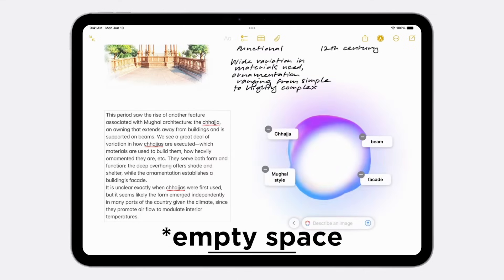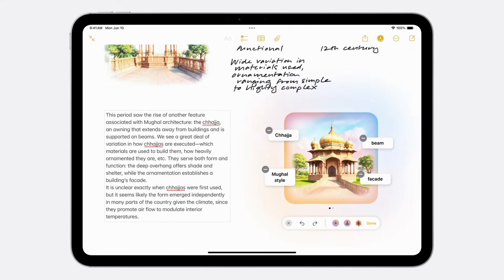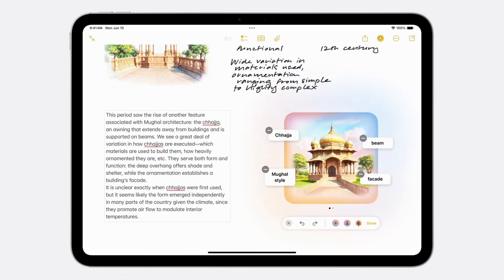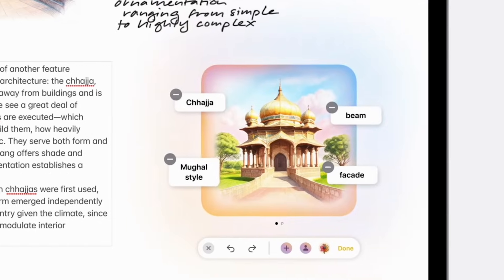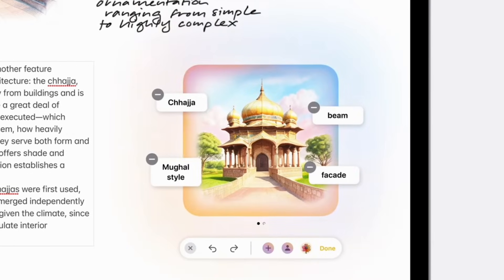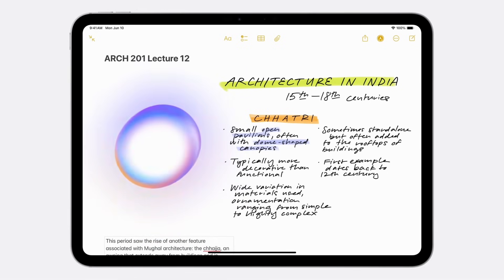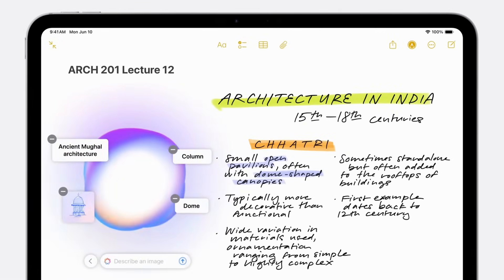Even better, it supports a feature where you can just draw on a certain part of your notes and it will generate an image there depending on what it sees on screen, taking the surrounding context into account. So because the text is talking about architecture in India, it will generate an appropriate image that fits. For everyday users, no need to round-trip to Discord or install a local model — just circle and it works. This is what AI adoption looks like in practice.